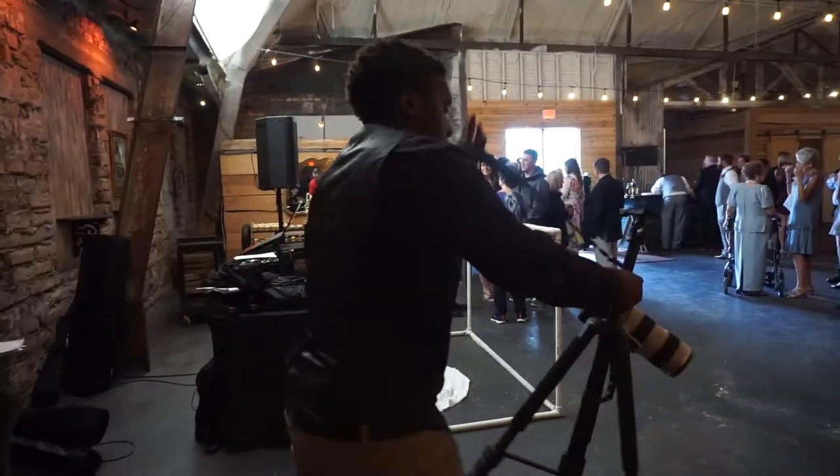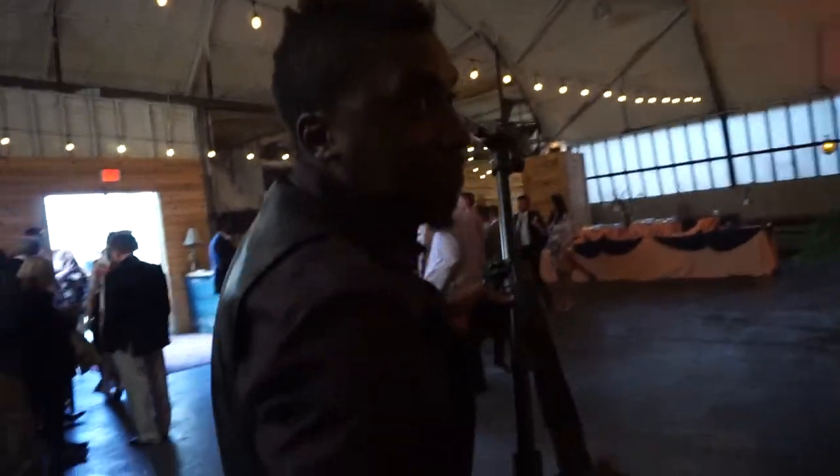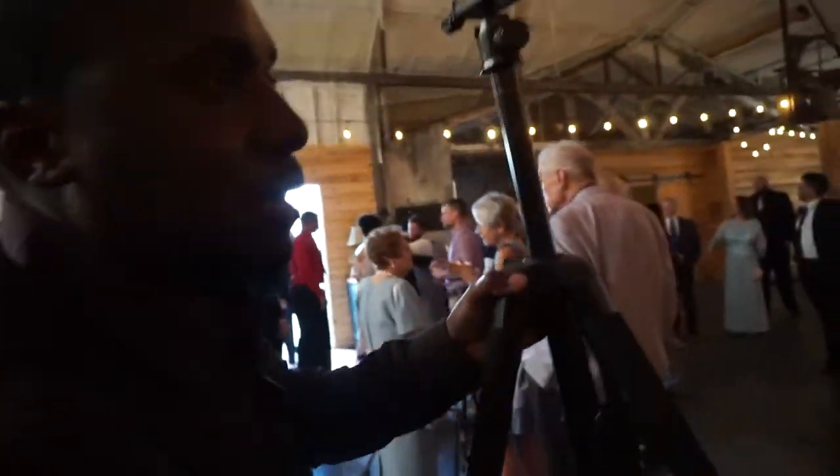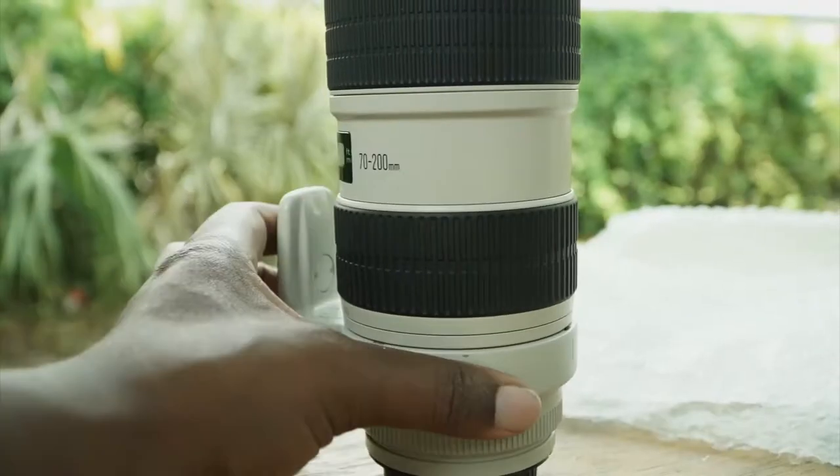Yesterday, I was at a wedding, about to shoot the couple, about to do some highlight stuff outside. And I had my 70-200 Canon IS lens — and if you guys do videos, I know you know this lens, and I know you know this is an expensive lens.